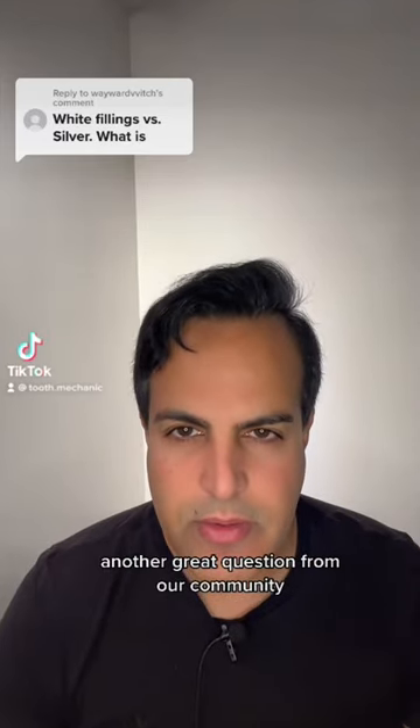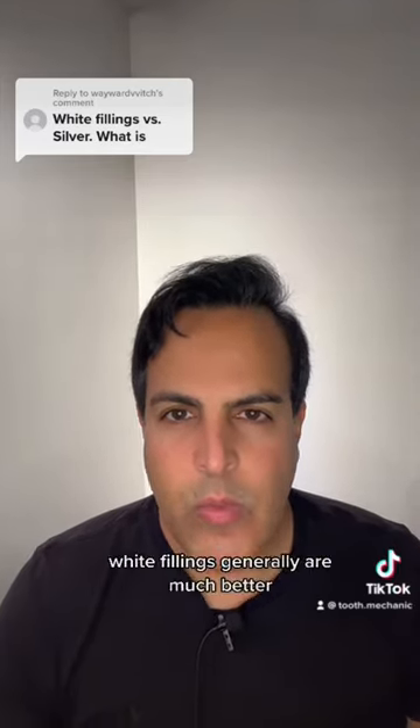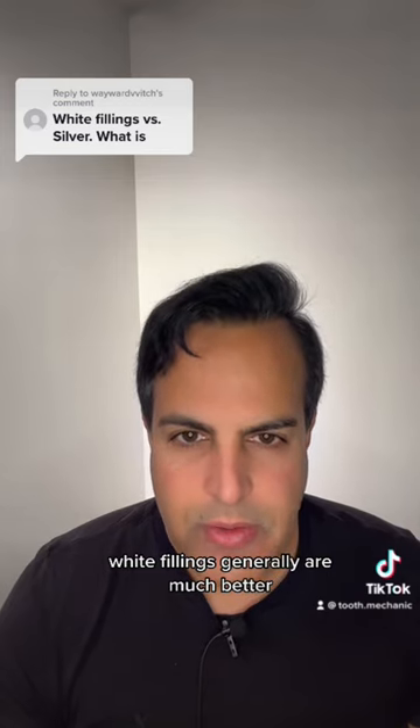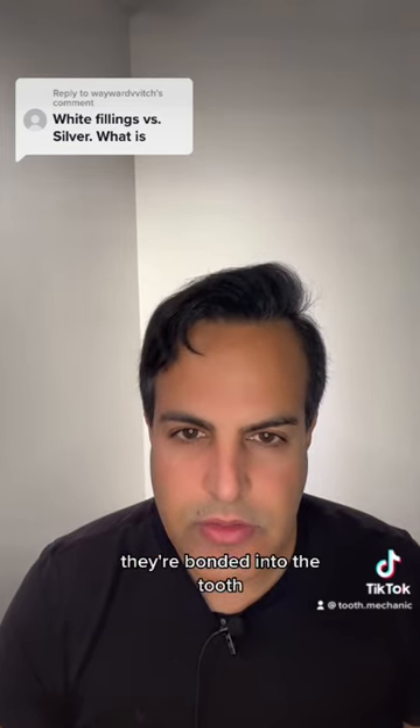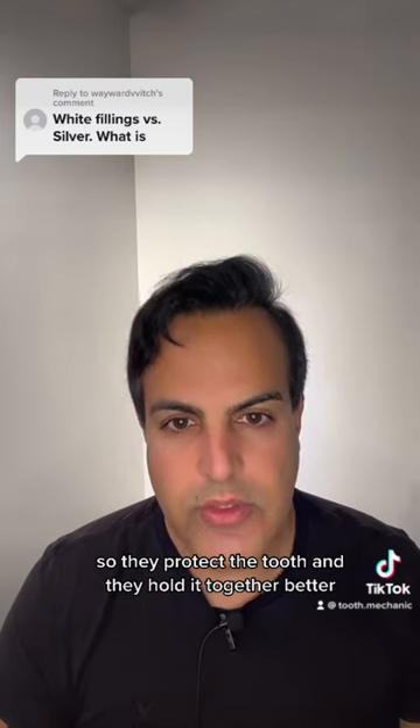Another great question from our community. White fillings generally are much better. The pros of white fillings are they're aesthetic, they look good, and they're bonded into the tooth so they protect the tooth and hold it together better.